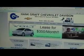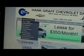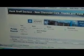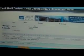Let's say you're in the market for a new Chevy Cruze. Click on our new car inventory tab. 2012 Chevrolet — let's say we're looking for Cruze Eco. It's going to display all the Chevy Cruze Ecos we have in stock. Just click on the one of interest.